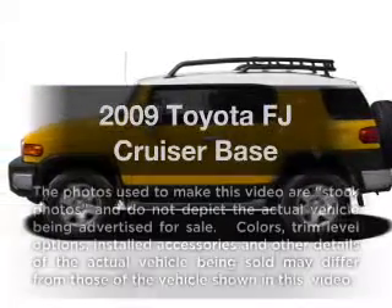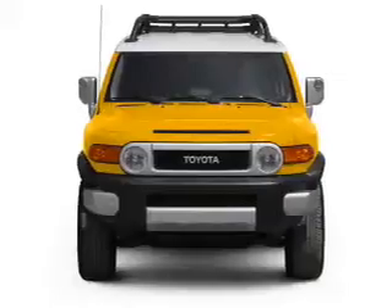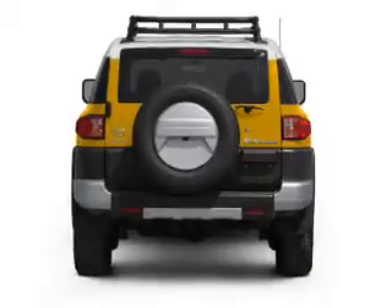Presenting the 2009 Toyota FJ Cruiser. Everything you need under one roof with this great vehicle. With a solid 6-cylinder engine connected to a manual transmission that will keep you in touch with your vehicle.